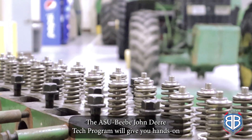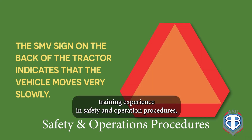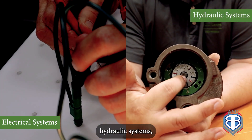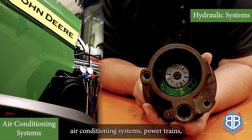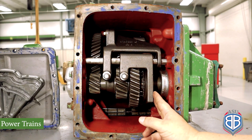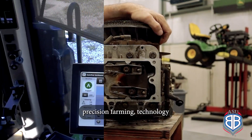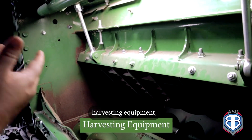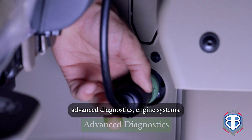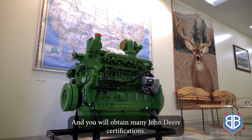The ASU BB John Deere Tech program will give you hands-on training experience in safety and operation procedures, electrical systems, hydraulic systems, air conditioning systems, powertrains, consumer products, precision farming technology, harvest equipment, advanced diagnostics, and engine systems. You will also obtain many John Deere certifications.